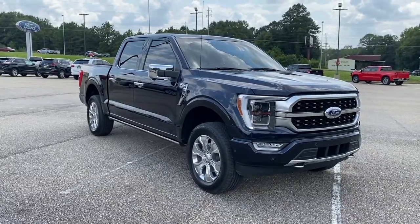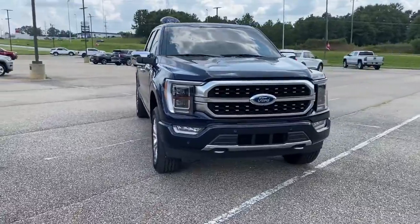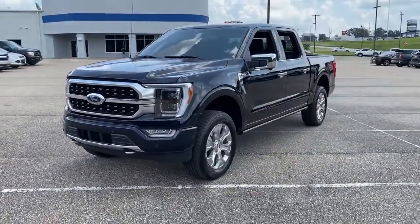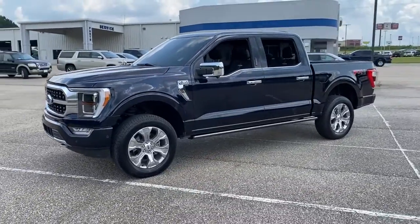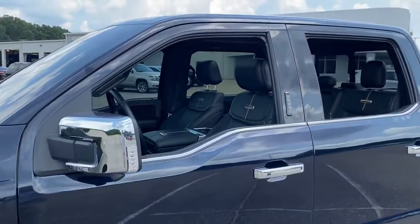Enjoy the view of this 2021 Ford F-150. This vehicle still has fewer than 10,000 miles on the clock, so it won't last long. Enjoy a new level of ease and confidence whether at work or play when you're in this F-150.